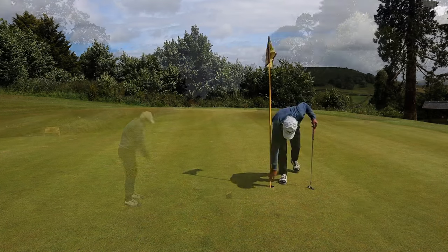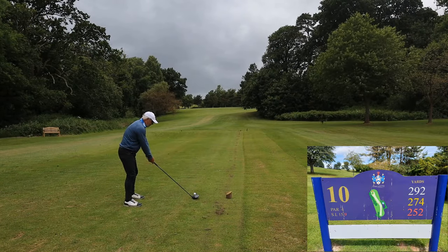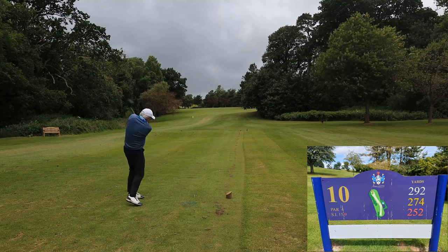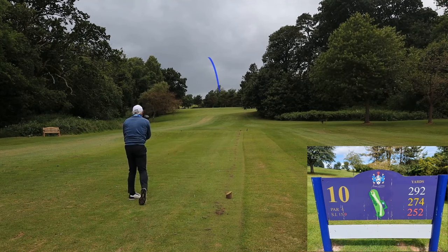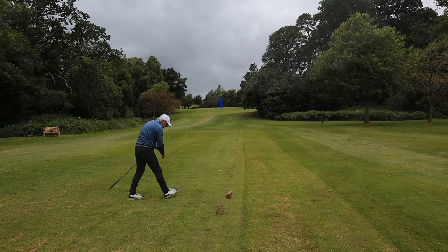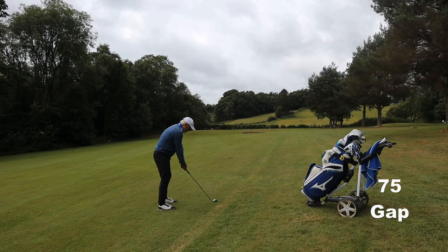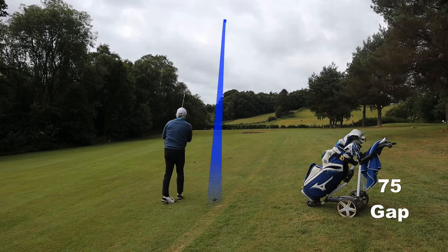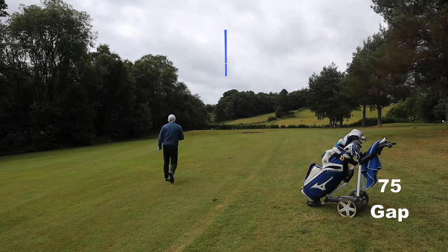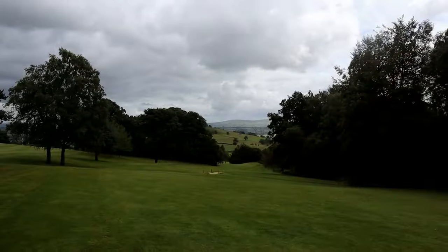Time to change the battery in the camera, and then we go uphill on ten — there's a ditch across. Even though it's short it's going to play longer than its length. I wanted to get over the ditch and it was the right choice, because it leaves me on the same level as the green. As you can see — another raised green with drop offs. You've got to be favouring the good side.